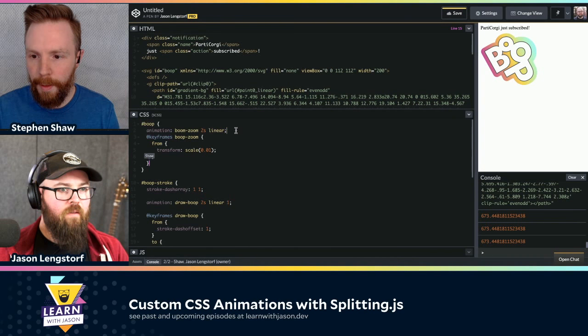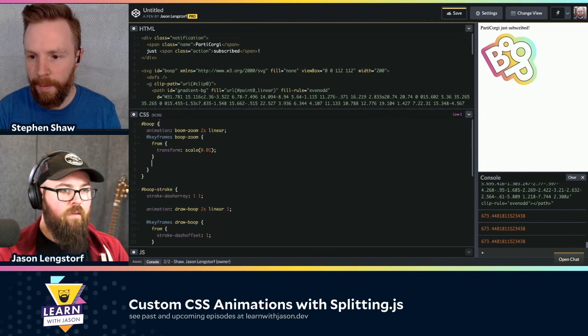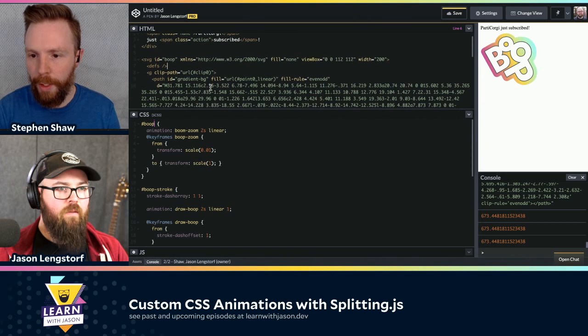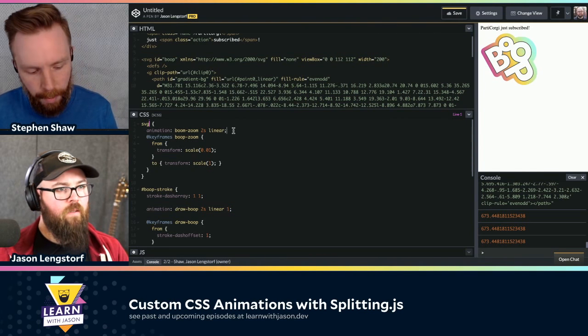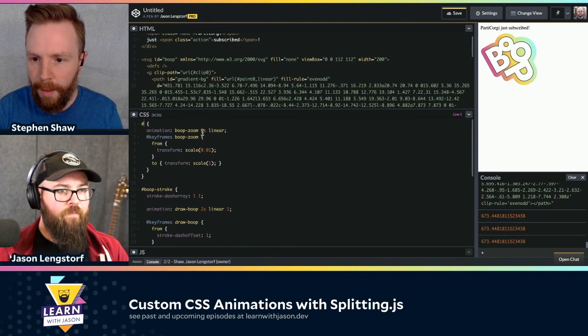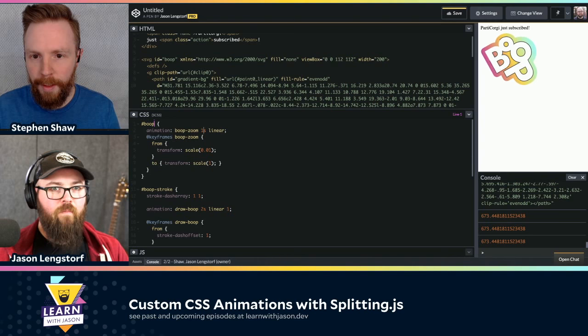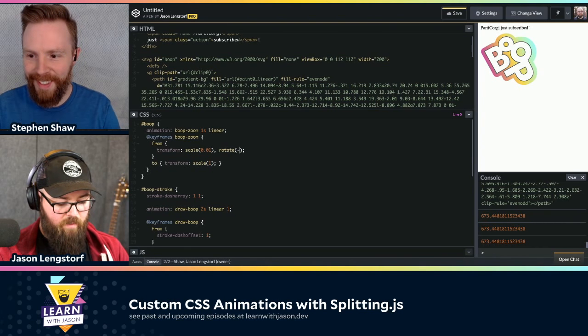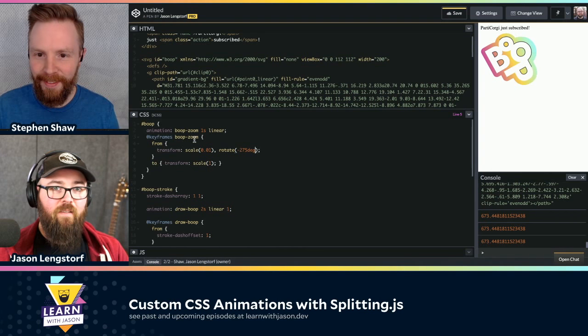One option when you want to animate the layers of the SVG is to split them up into separate SVG elements, or we can animate the entire boop container itself as one. We could do keyframes 'boop-zoom.' We set an ID of 'boop' and animation: boop-zoom. That should be working. And you typically won't have to specify the transform. We can also do something really silly — like we can bat signal it. You can simplify this by using 'turns' — you can actually say 2 turns.